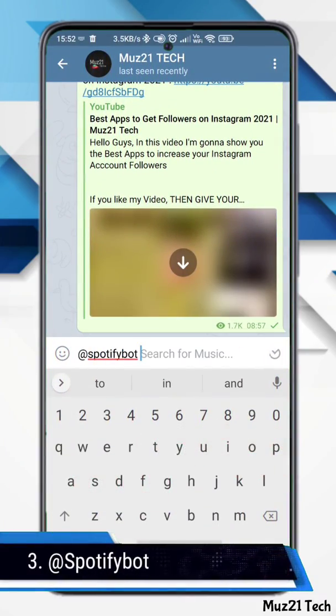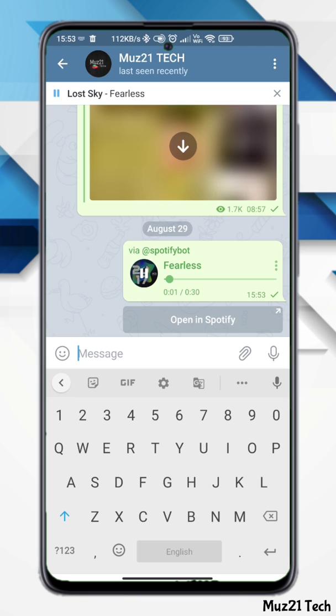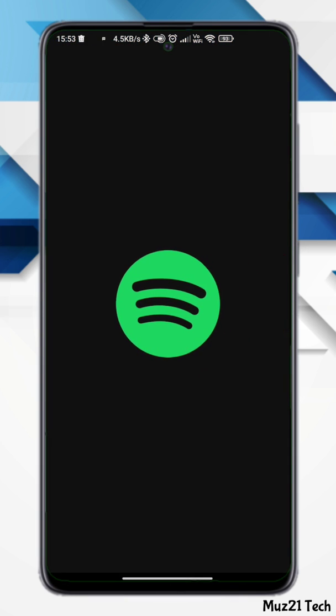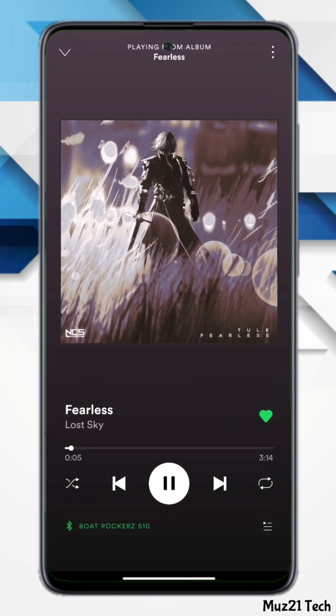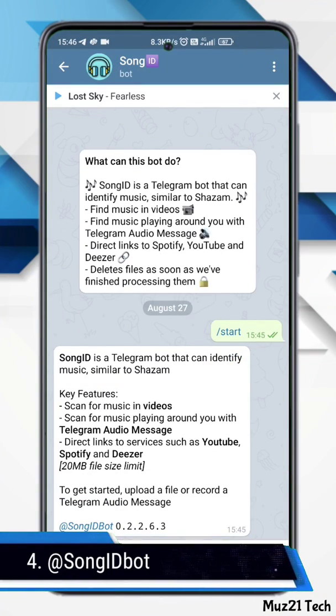This bot lets you search the Spotify database and download or share 30-second previews of your favorite songs. It supports inline keyboards and inline queries. Try writing a query to search a song, or type at Spotify bot in any chat. This bot can also identify music similar to the Shazam app.